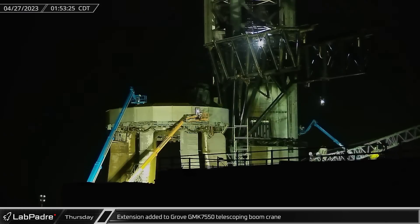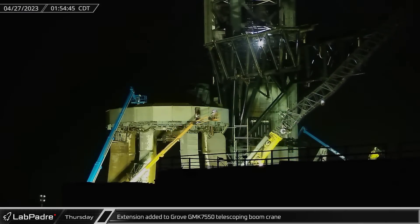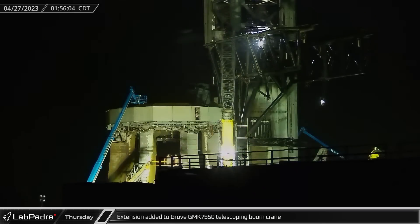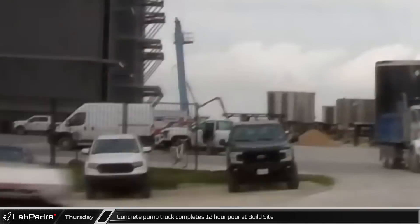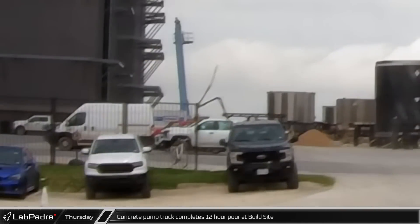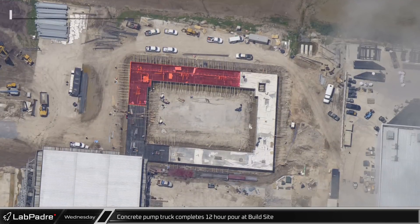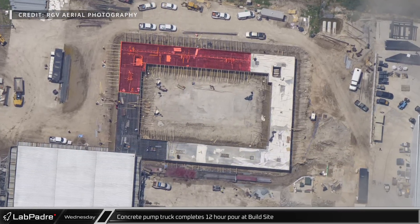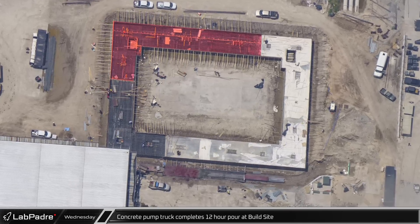Overnight into Thursday, a boom extension was added to SpaceX's Grove GMK 7550 telescopic boom crane, giving it enough lifting height to reach the top of the ship quick disconnect on the launch tower. After continuously pouring concrete through most of the night and into the morning, the concrete pump truck completed its 12-hour pour of the new mega bay foundation at the build site. Highlighted on RGV's aerial image from the previous day, you can see where the concrete was poured, and another pour covering electrical conduit below marked with red dye.